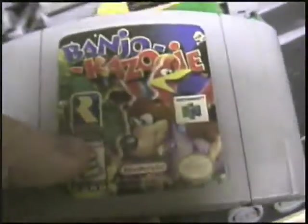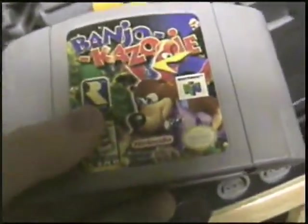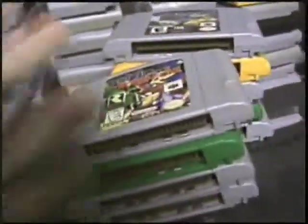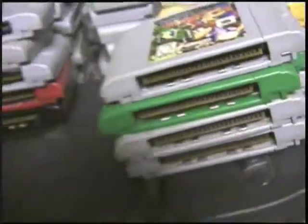Another Rareware gem — Banjo-Kazooie. I'm thinking about getting Banjo-Tooie. Banjo-Kazooie is an awesome game released by Rare in '98, I believe. If you find this for $25 or less, it's a really good deal — get it. It's like taking Super Mario 64 and giving it steroids. That's basically what it is.